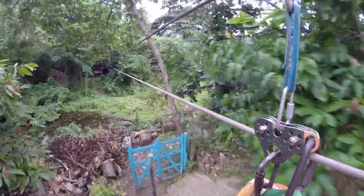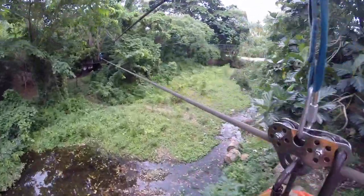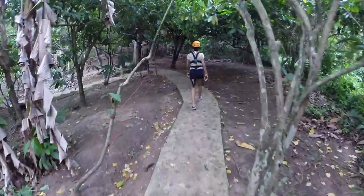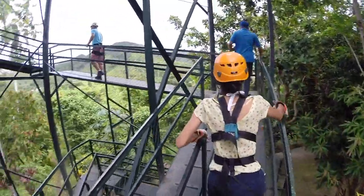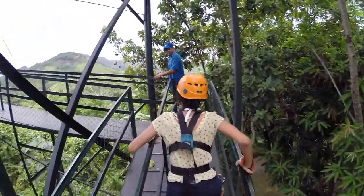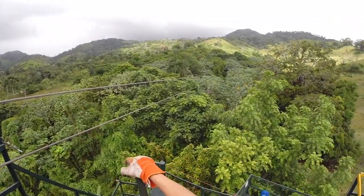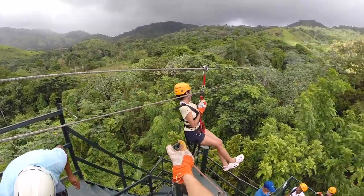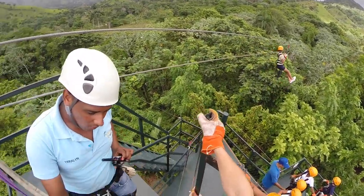Punta Cana is not flat. A short drive from Punta Cana's sandy sea level beaches takes you to the Dominican Republic's Oriental Mountain Range. Known for its steep hills and deep valleys, the Oriental Mountains practically lend themselves to genuine ziplining.